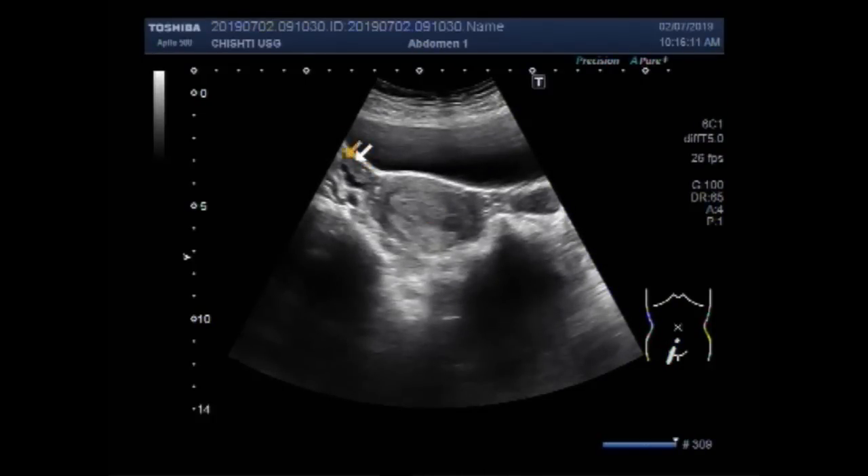This is the left ovary and this is the right ovary. The patient is married, having complaints of heavy menses.